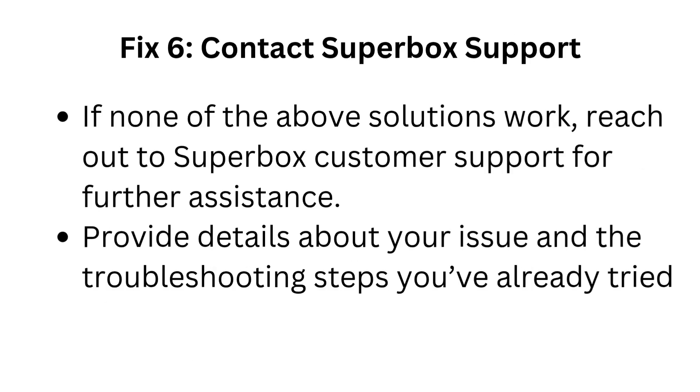Fix 6: Contact Superbox support. If none of the above solutions work, reach out to Superbox customer support for further assistance. Provide details about your issue and the troubleshooting steps you've already tried.